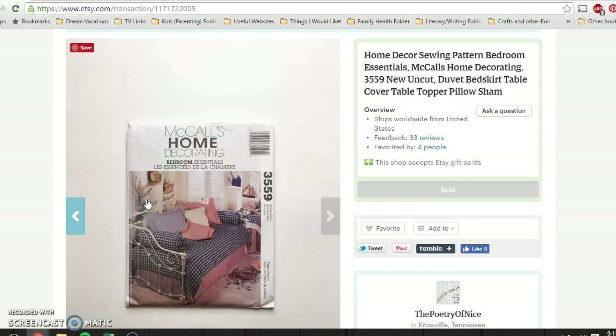Let me show you what all I sold and what kind of profit I made this week. First of all, I have this sewing pattern. It's not vintage, nothing particularly special. I picked it up for 79 cents at a thrift store, but it was uncut and complete. And it sold for $5.95 on Etsy, buyer paid shipping.